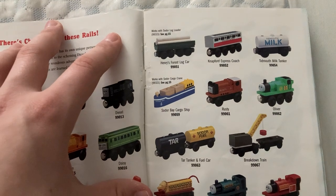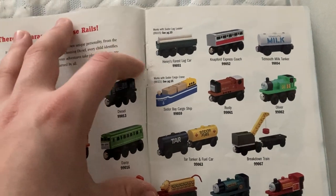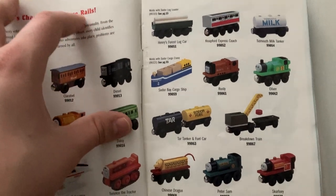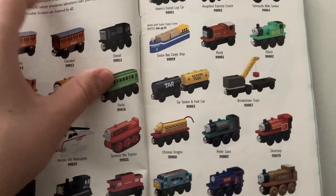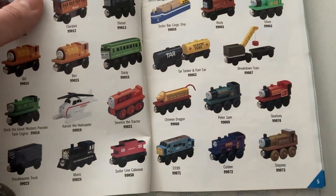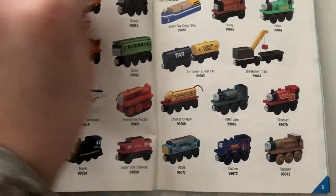And then we got Tidmouth Milk Tanker, Sodor Bay, Carl's ship is still around surprisingly. White Roof, Rusty, Oliver, Tar Tanker, and Fuel Car. Breakdown Train, the Chinese Dragon, Peter Sam, Skarloey, Diesel 199, Caldi, and Stepney. If you want to look at this and pause the video, you can look at all the characters.